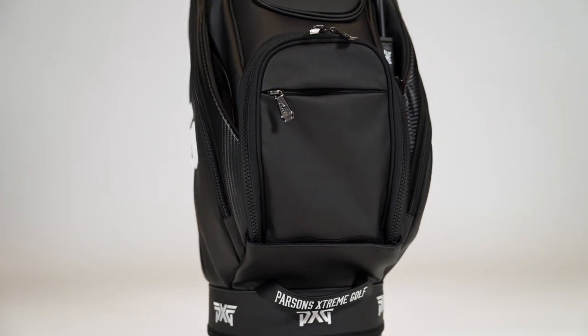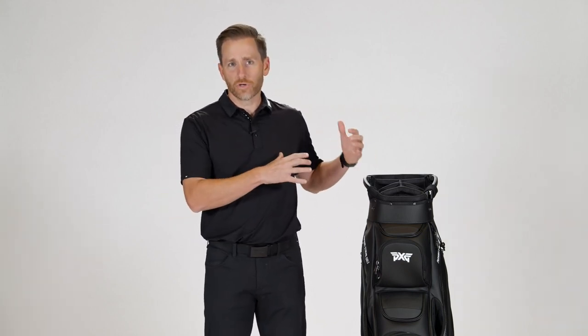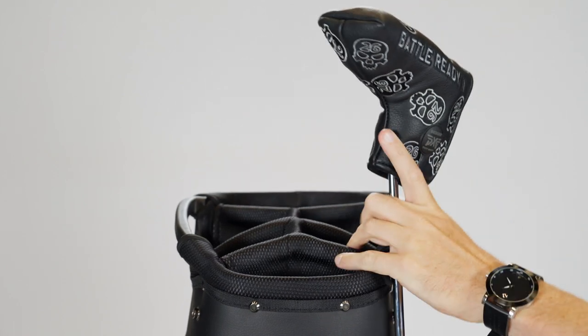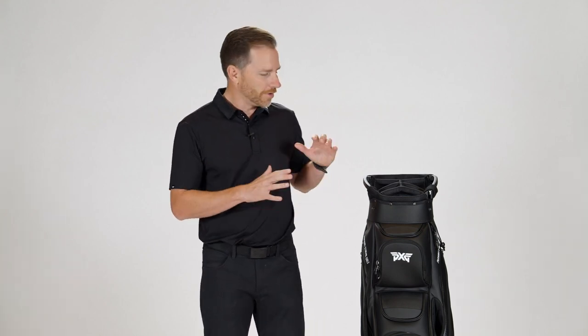It all sits on top of the very stable base that we took from our tour bag — a really nice structured, rich bottom that gives you plenty of balance and makes it very easy on a push cart or a riding cart to be very stable yet really accessible. One of my favorite features on any PXG bag is the external putter well — putter goes in the bottom, magnetically locks into the top, really nice and secure as you're riding, and gives you really easy access on and off as you're getting off the cart.